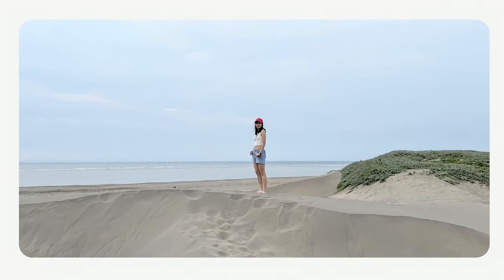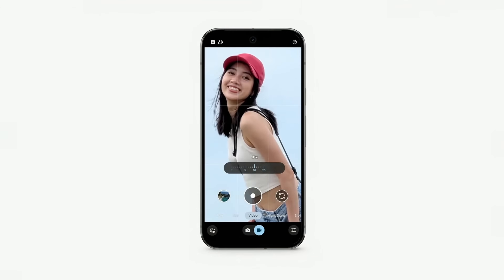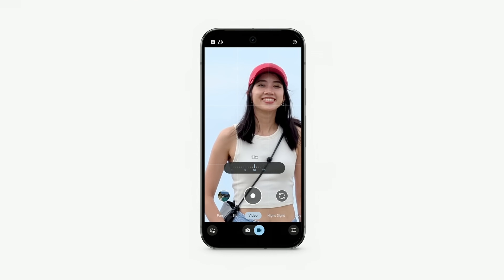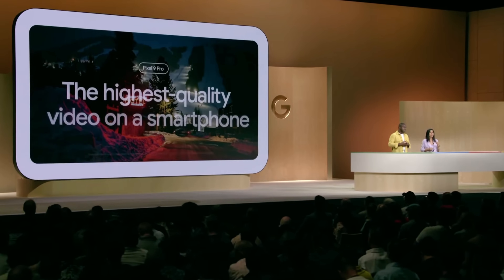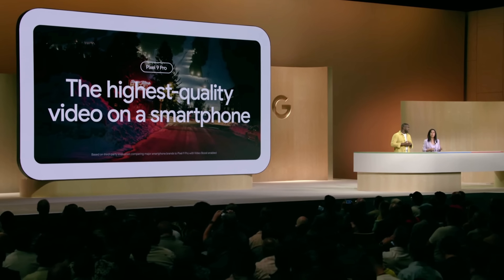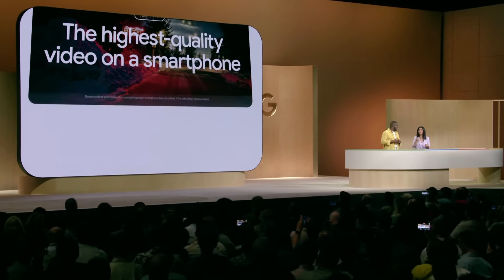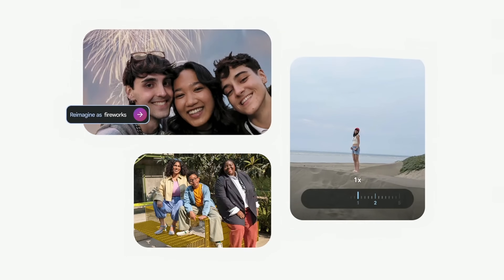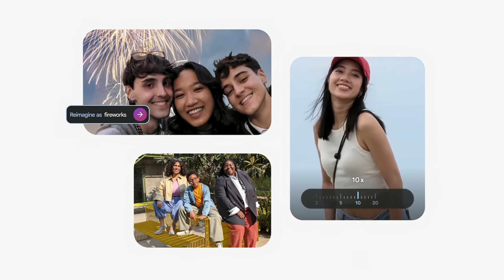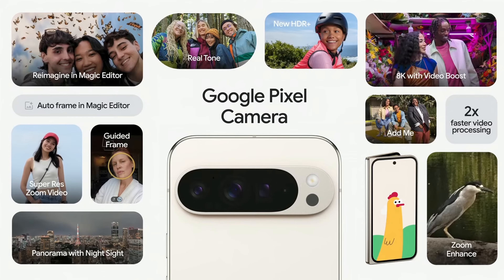You can crop in 5x, 10x, all the way up to 20x without sacrificing any quality. In fact, it has HDR Plus across the zoom range. And today, we're excited to announce that Pixel 9 Pro with Video Boost has also been rated the smartphone with the highest quality video. Pixel 9 Pro and Pixel 9 Pro Fold take smartphone photography and video to completely new heights, just like every Pixel before them.